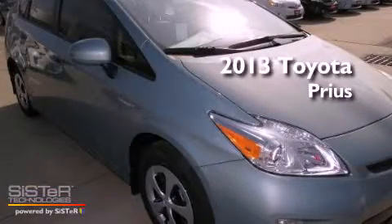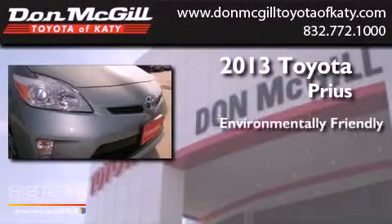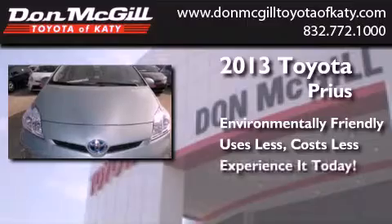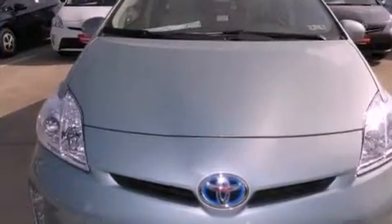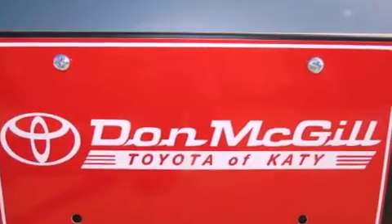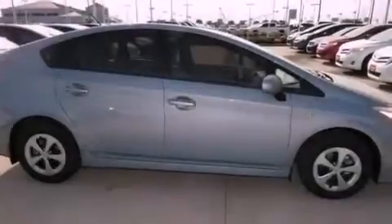This is a brand new 2013 Toyota Prius. Features include air conditioning, cruise control, heated side view mirrors, traction control, and side curtain airbags.